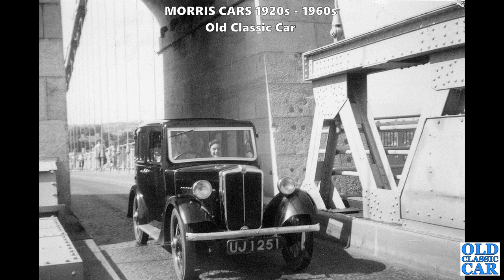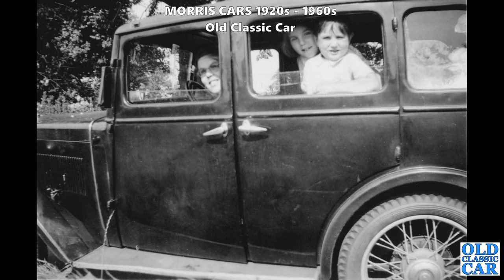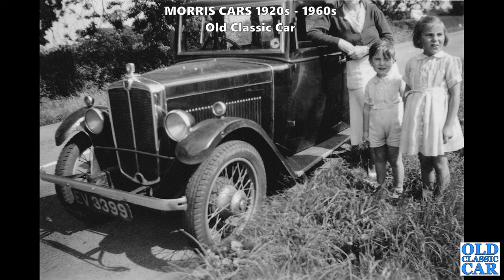UJ 1251 - a Shropshire registration - looks like a Morris Minor but this is actually the Family Eight, a four-door slightly-stretched version of the Morris Minor produced shortly before the Morris 8 came along. There's a side-on view of the same car with people on board ready for a nice trip out. These are quite rare because most Morris Minor saloons of the late 1920s and early 1930s were two-door saloons or open cars. There are three views of this car - the first photographs were shown on the Menai Bridge in North Wales, Anglesey.